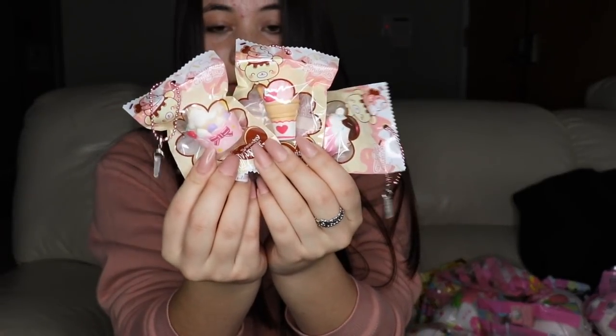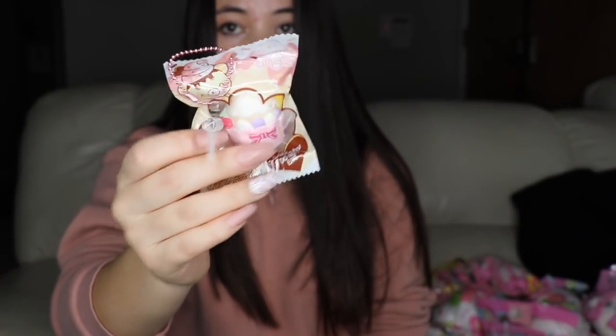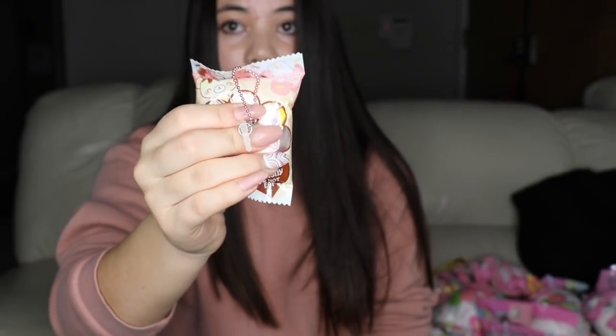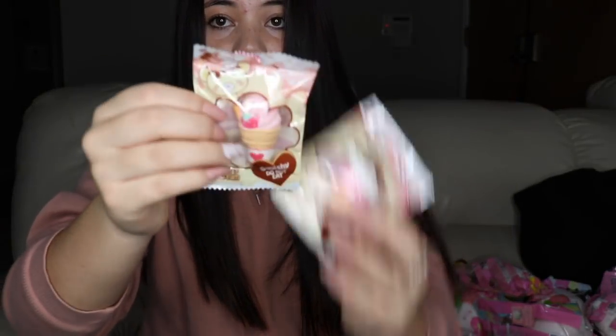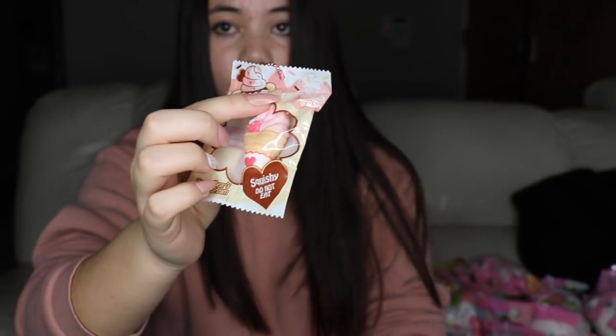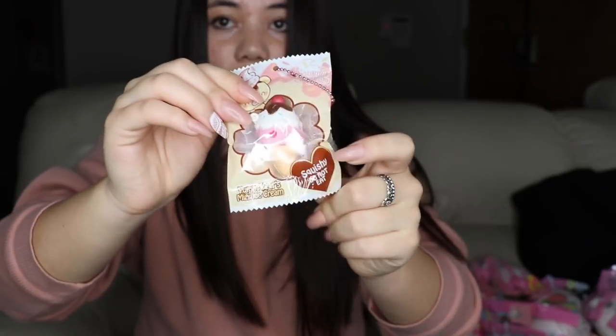Then we have three from the mini ice cream collection. This one right here is a small little ice cream cup with a ribbon — they're of course really squishy. Then there's the strawberry waffle ice cream cone, and then the triple chocolate ice cream.